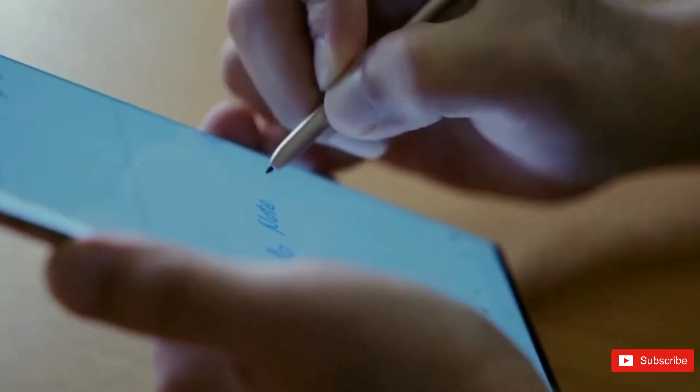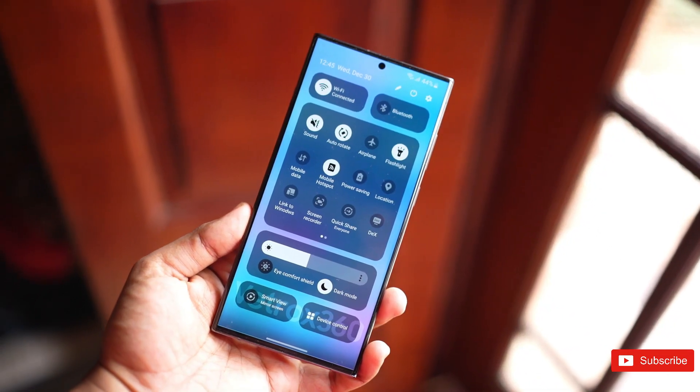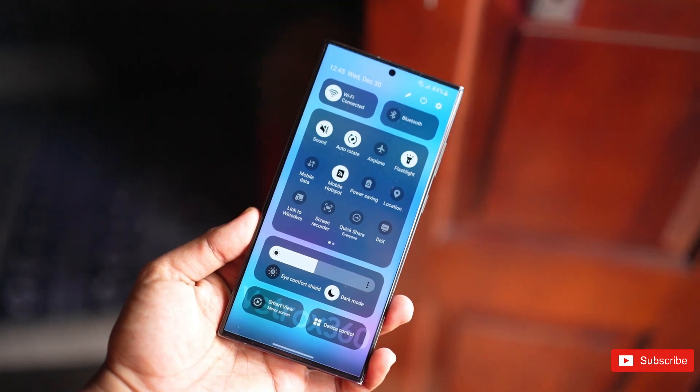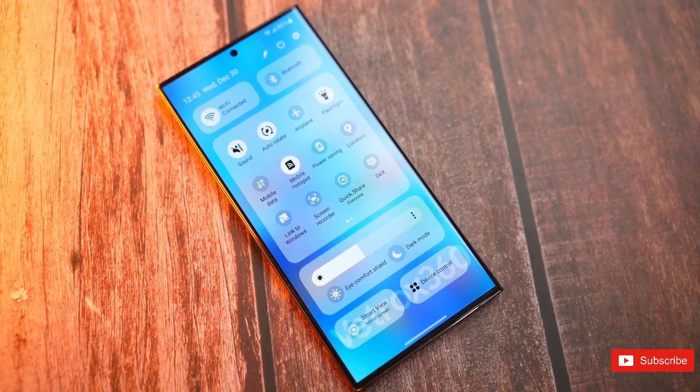So, how do you like these new benchmark scores of the upcoming Galaxy S24 Ultra? Share your thoughts below in the comment section, and for more updates you can check out our channel. See you next time. Peace out.